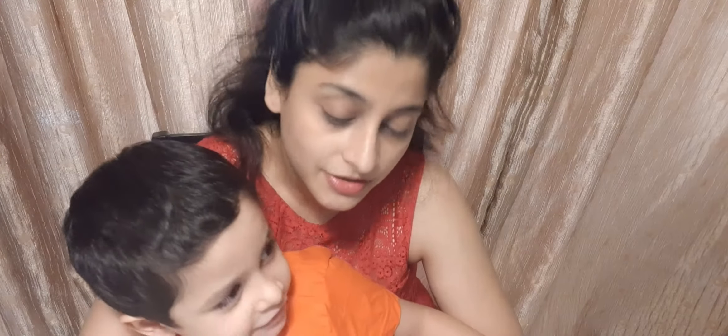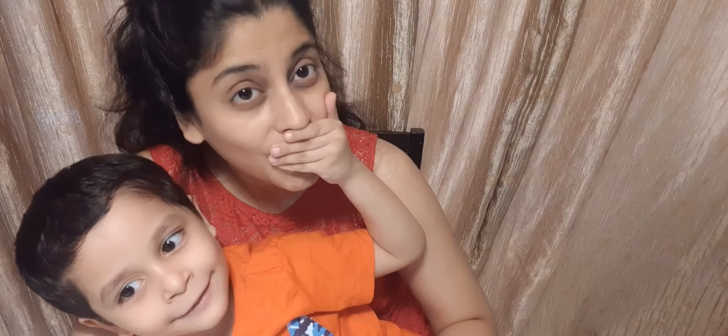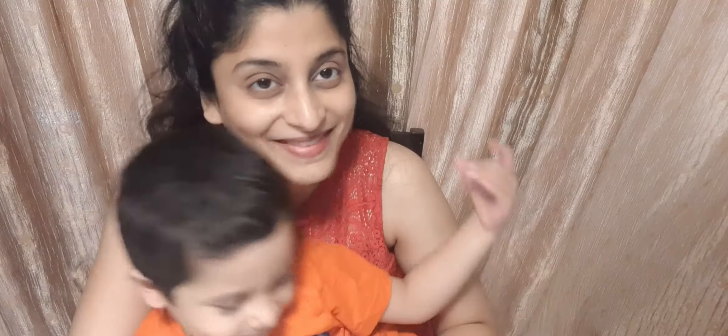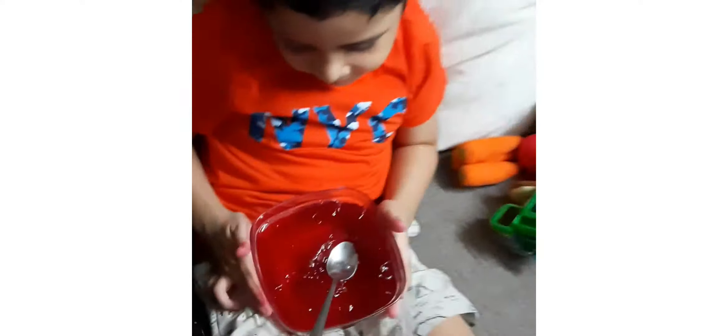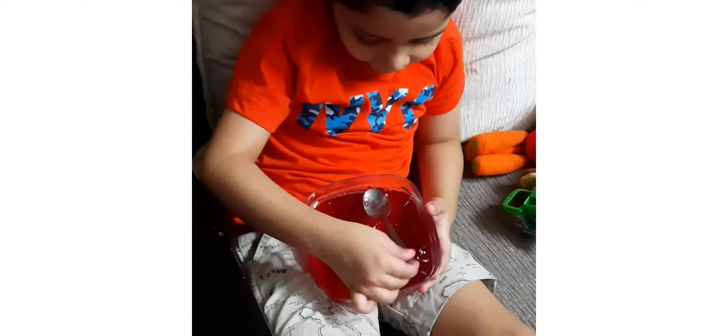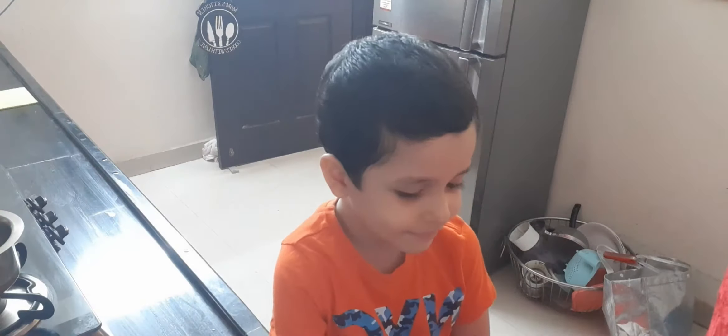Hi everyone, welcome to Contemporary Kitchen Egg. Kitchen Egg? Yes. This is my son Arayn, and today he wants to make a jelly. Now come on and introduce yourself. Hi, this is Arayn.